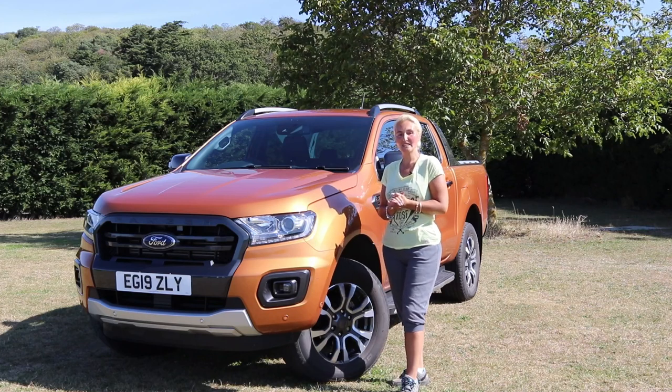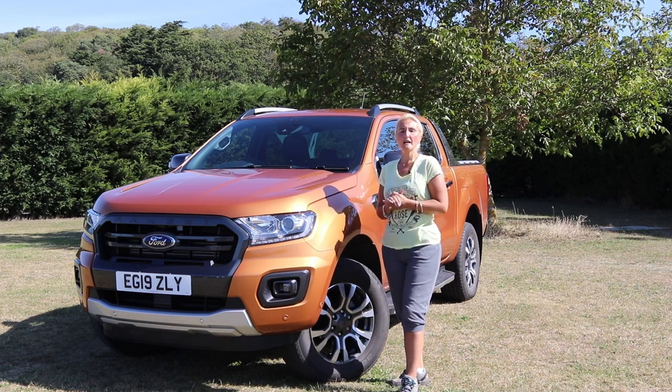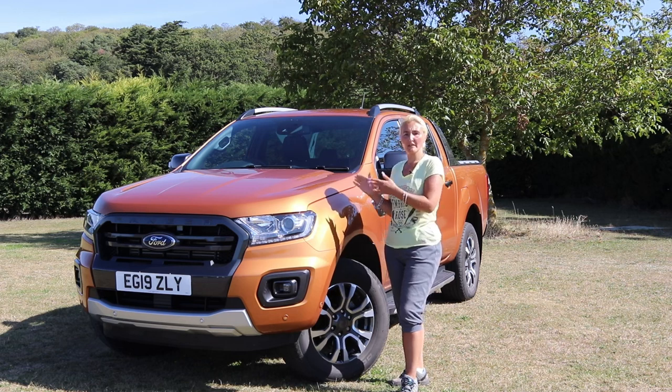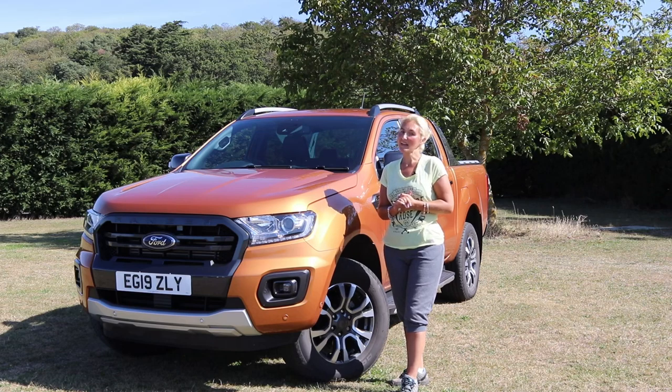Hello and welcome back to Here We Tow. This week by popular demand we're going to be reviewing this tow vehicle — it's the Ford Ranger Wildtrak. If you want to know more about this huge pickup truck then stay with me and join me after this.